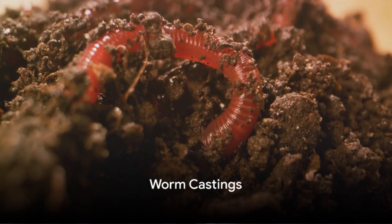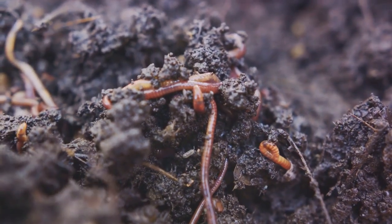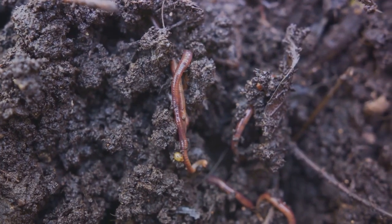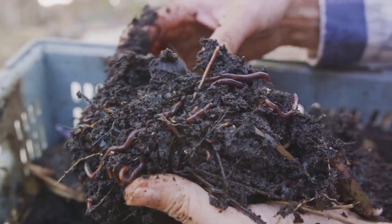Lastly, let's not forget about worm castings. These are rich in beneficial microbes and nutrients, offering a wealth of goodness to your soil. They enhance soil fertility and structure, while also acting as a natural pesticide. Worm castings are an all-around great soil amendment for any garden.